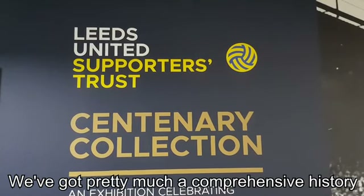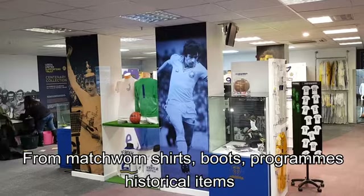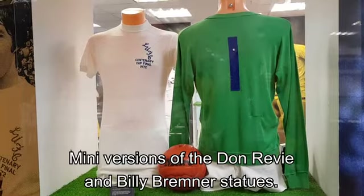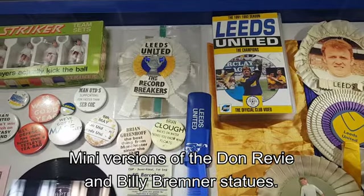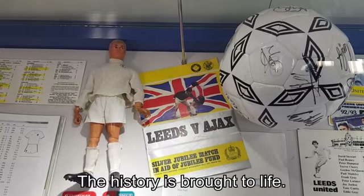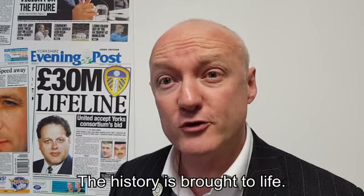We've got pretty much a comprehensive history of the last 100 years of Leeds United in memorabilia — from match worn shirts, boots, programs, historical items, mini versions of the Don Revie and Billy Bremner statues from the makers and sculptors. We've got all sorts of memorabilia and the history really just brought to life.